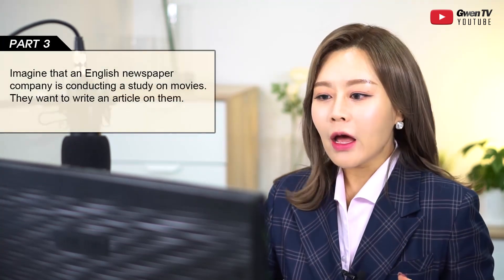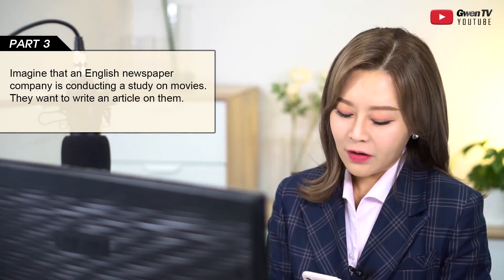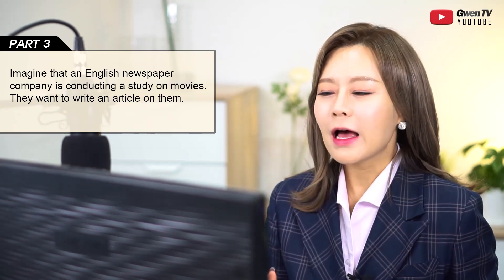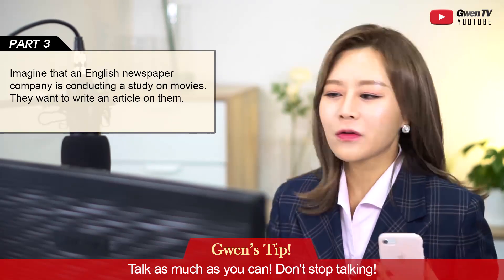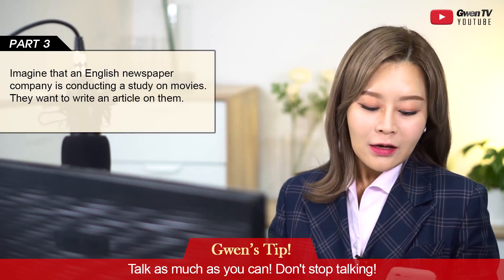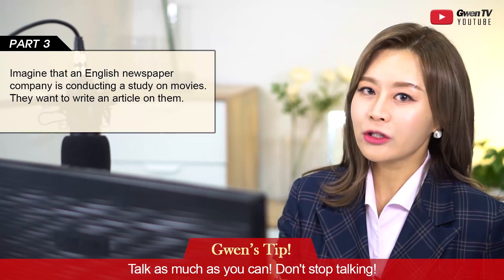Today I have questions about movies, which is a very moderate, normal topic. The tip for Part 3 is: talk as much as you can and don't stop talking. Keep on talking on and on and over and over again. Even if you get cut off in the middle of your answer, it's okay. That's why I always say: in the beginning, give the direct answer to the question being asked, and then just keep talking.